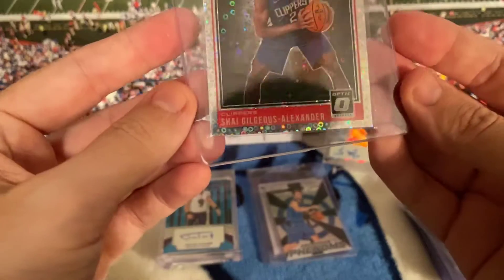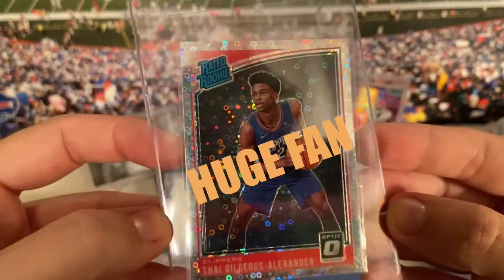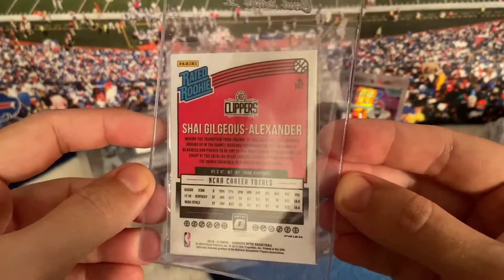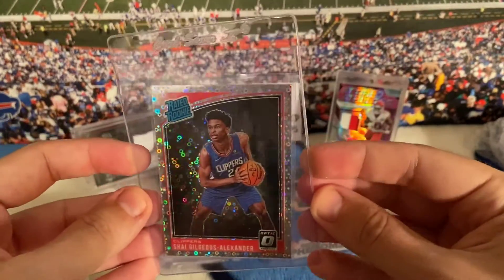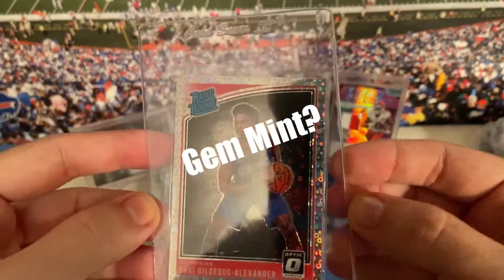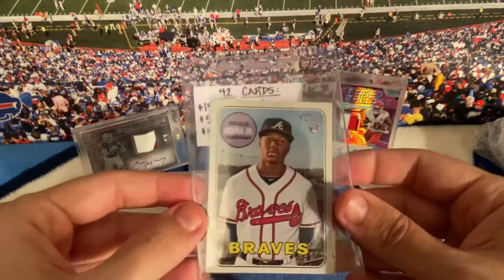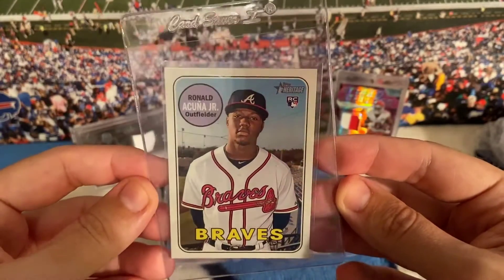I picked this up because I'm probably going to get it graded — it looked in super good shape. Look at how good of a shape it looks; it's well centered. Should I send it to SGC? Alexander sells well. Probably gonna leave this right in the card saver and send it in to get graded. Center looks good, corners look good.